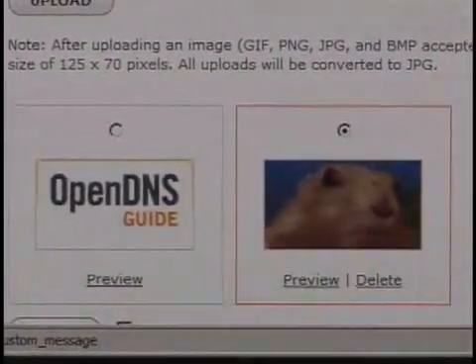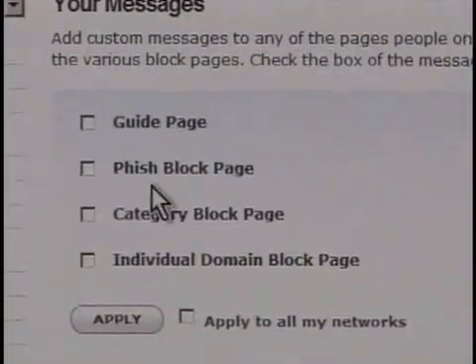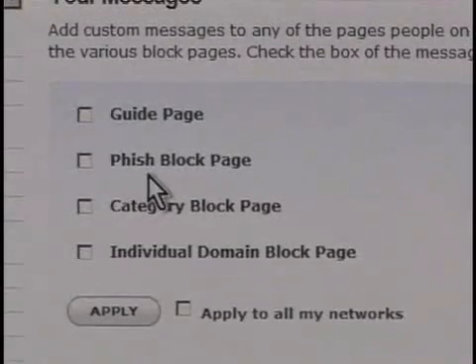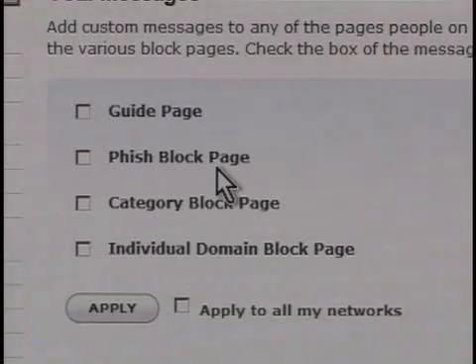I also have message services: I can have a guide page pop up automatically, or when a known phishing site has been blocked through this service, I can do a custom page as well. I could remind the kids or grandma — if I want to block a category of webpages, these are custom pages I can create. Instead of just the generic 'this is a possible phishing site, don't go there,' instead it can say whatever you want. Basically, add some personalization to it.